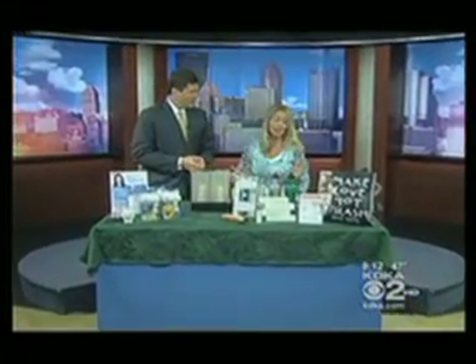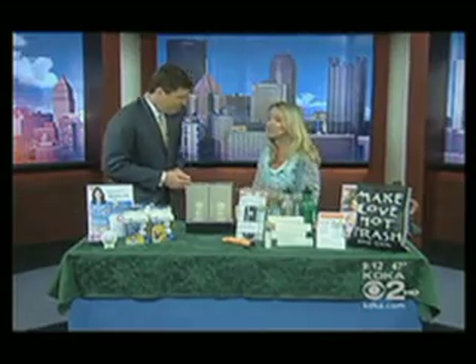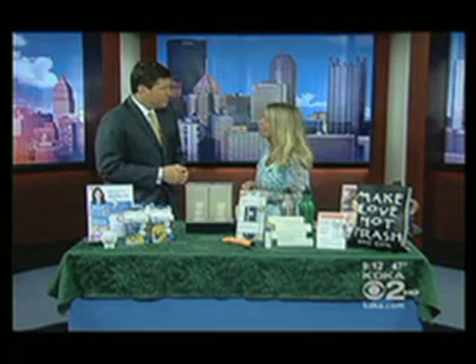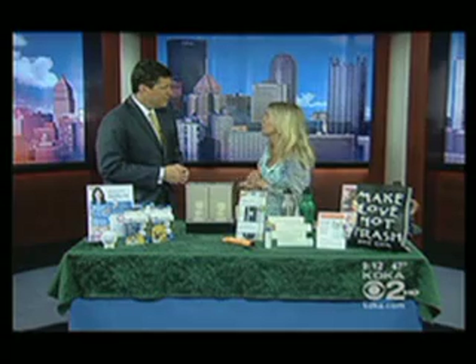We've got so many things here to talk about. It's funny because we were just talking about what's the number one thing that we can all do to save energy, and it's as simple as changing a light bulb at home. If everybody just changed one light bulb to an Energy Star light bulb, we could light up three million homes and save $600 million in energy.